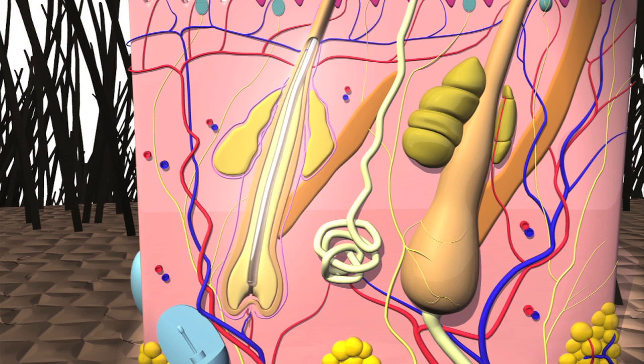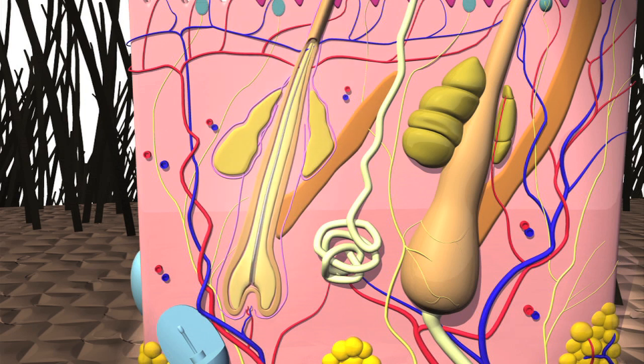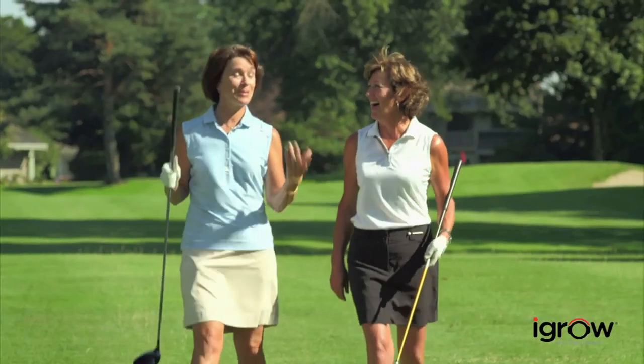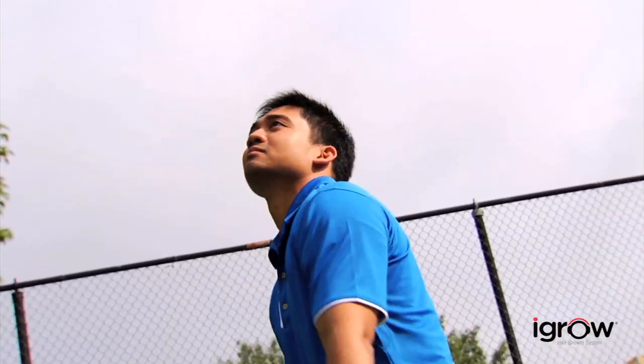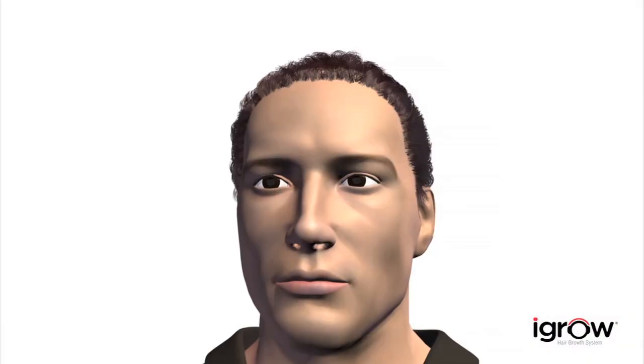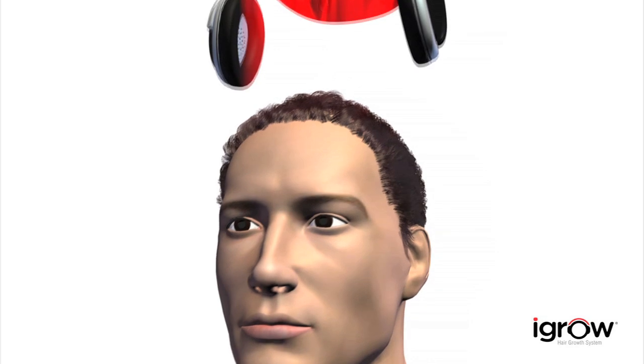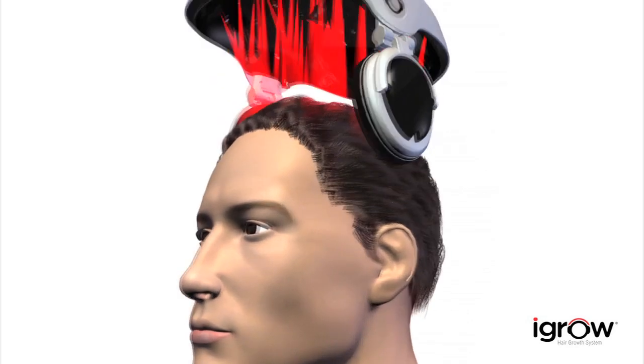When men's and women's hair becomes unhealthy, hair follicles start shrinking. With each cycle, the hair shafts they produce get smaller and thinner. But before the hair follicles lose the ability to produce hair altogether, hair rejuvenation can occur — using a method known as low-level laser therapy, rejuvenation is now attainable and convenient.